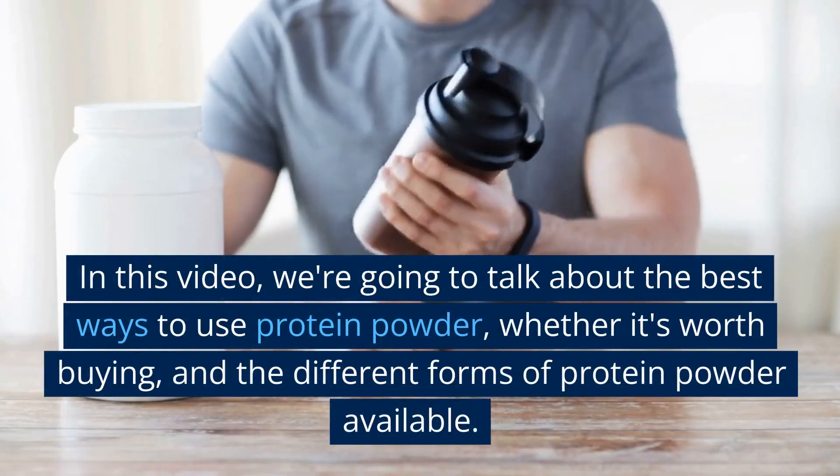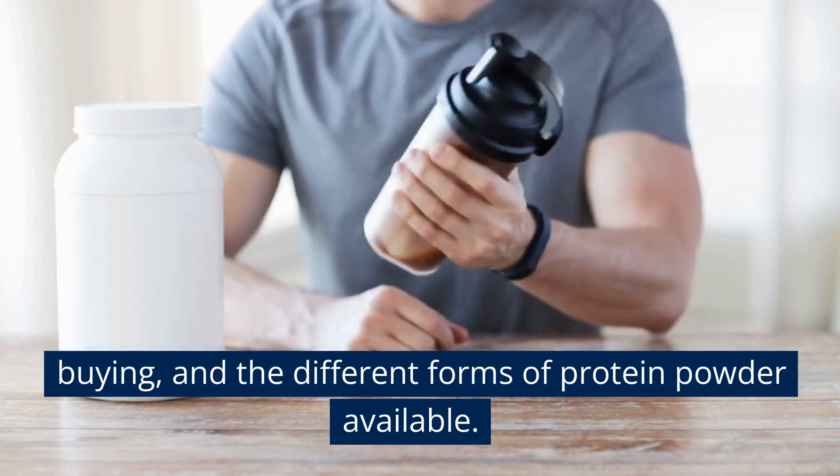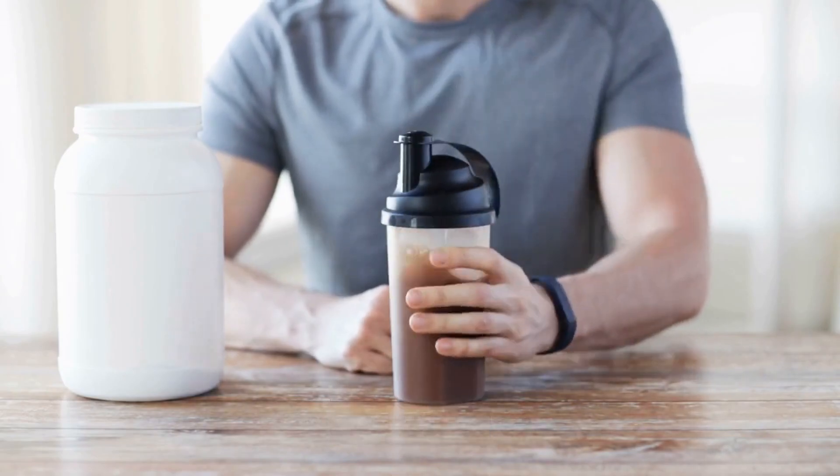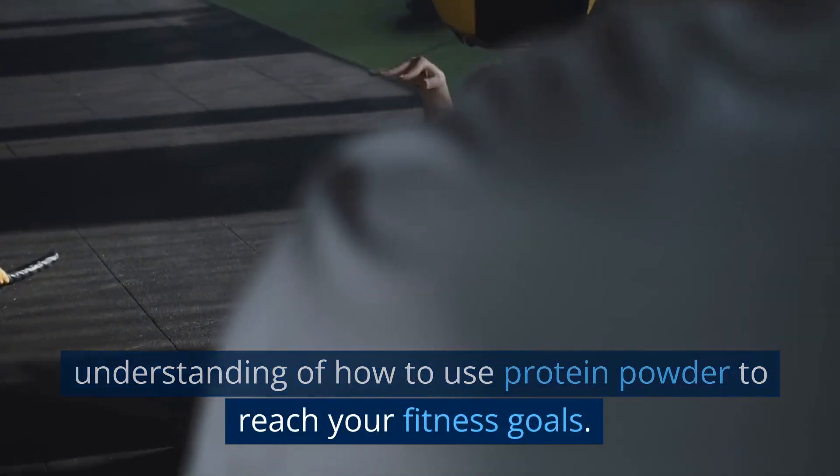In this video, we're going to talk about the best ways to use protein powder, whether it's worth buying, and the different forms of protein powder available. By the end of this video, you'll have a better understanding of how to use protein powder to reach your fitness goals.